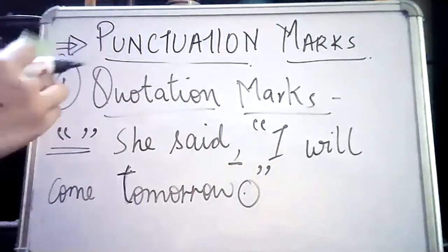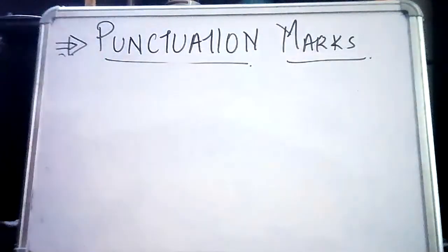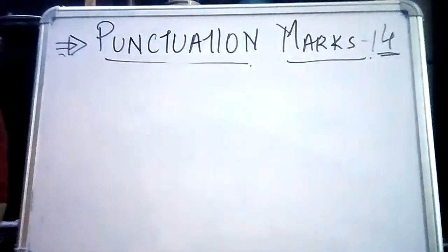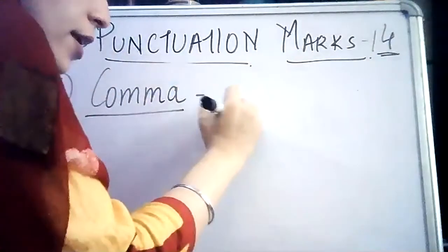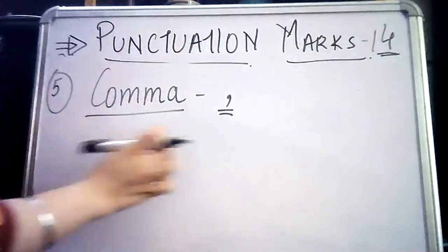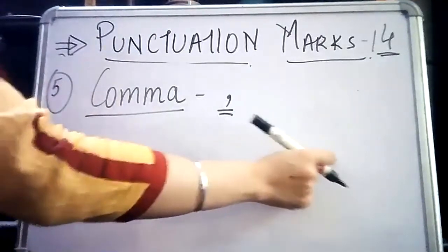Since I've already introduced the comma, let's talk about commas — that will be the fifth punctuation mark. And to your surprise, we have 14 punctuation marks in total. So out of 14, this is the fifth one. One use of the comma is to separate the speaker from the quote, as I just showed. A second use is when I need to write a list in the form of a sentence.